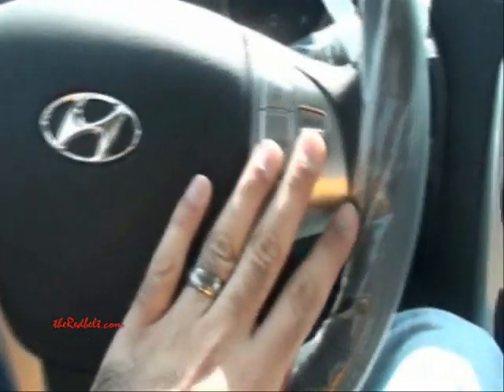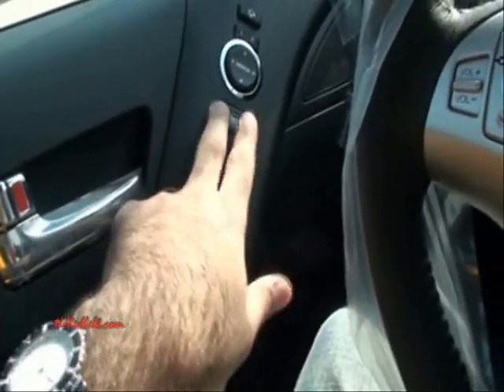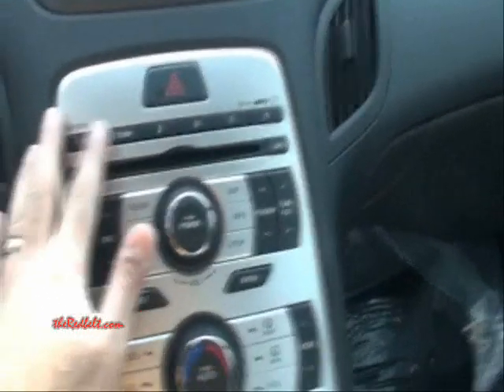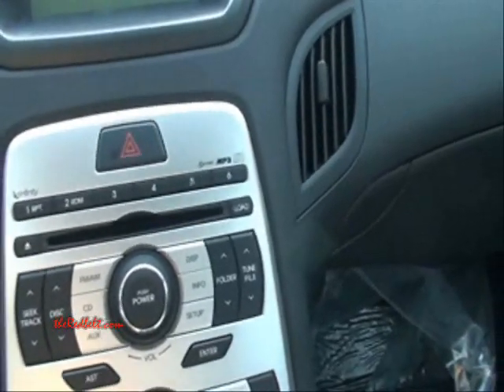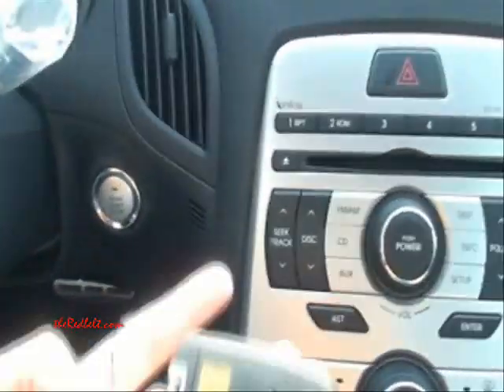The steering wheel is leather and has audio controls and cruise controls. This is the side door — everything is pretty solid, like you would find in any Japanese car. The plastic is quite soft to the touch. This is an Infinity system which houses six discs and is an MP3 player.